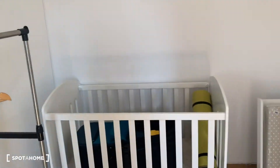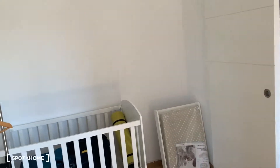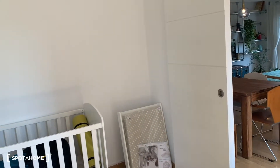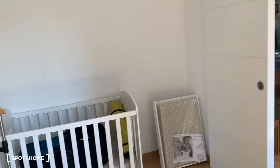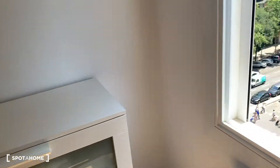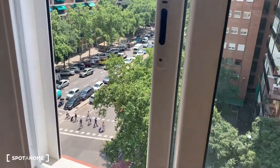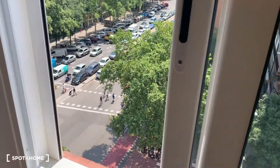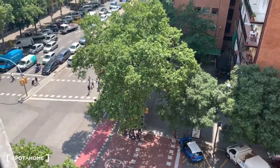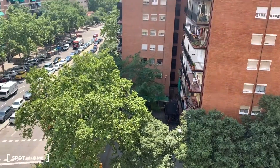This is bedroom number one. They currently have a crib here because they're having a baby, but you can convert it to another room. The sofa bed can be put in here, the crib outside — you can do any modifications. You have an exterior window facing the street. It's really peaceful and quiet, so you don't have to worry.